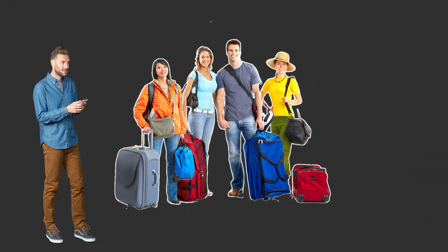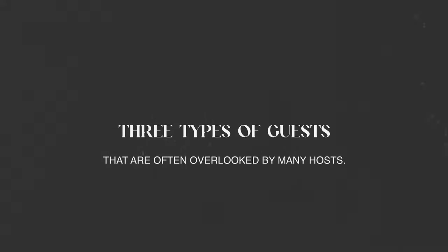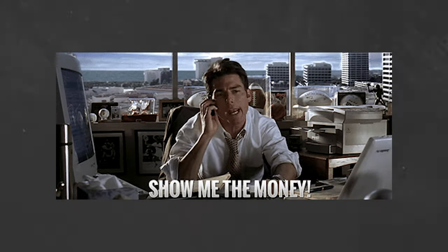Are you a short-term rental host looking to attract more guests and earn more income? If so, you might be missing out on three types of guests that are often overlooked by many hosts. In this video, we'll explore these three types of guests and give you some tips on how to appeal to them. Whether you're a seasoned host or just getting started, this video is a must-watch for anyone looking to maximize their short-term rental earnings. So let's dive in.